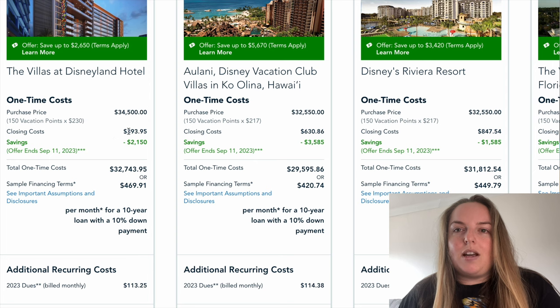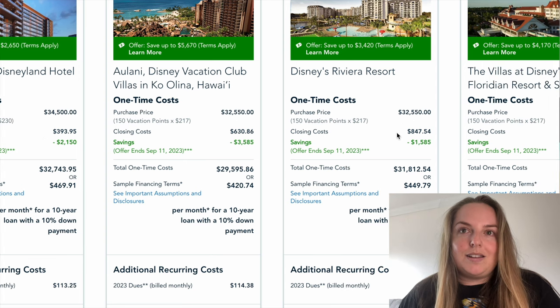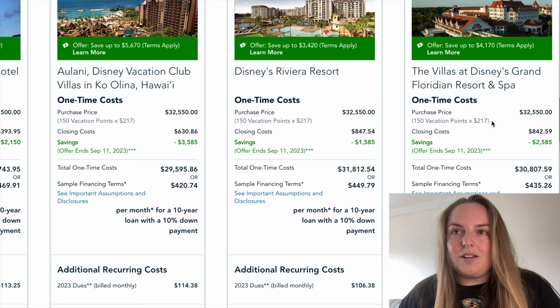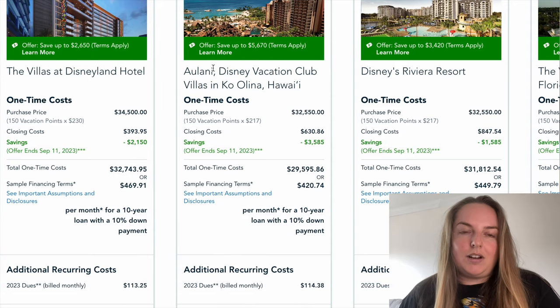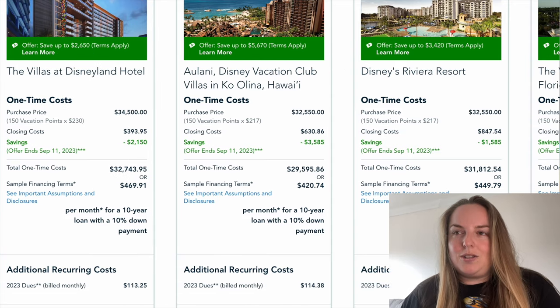The prices here — for example the Villas at Disneyland $230, Aulani $217, Riviera $217, and the Villas at Disney's Grand Floridian Resort and Spa $217. All those prices are reflected in the spreadsheet so you don't need to go looking for that information.